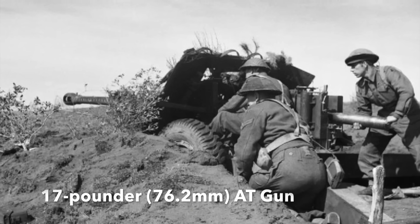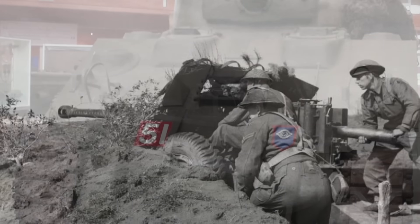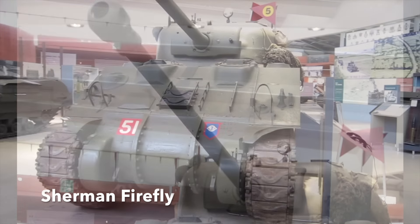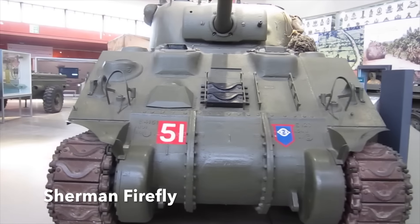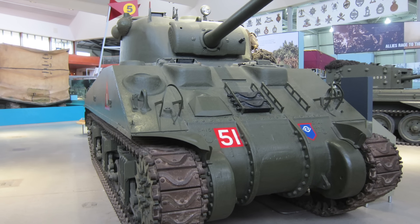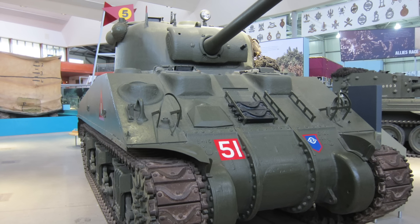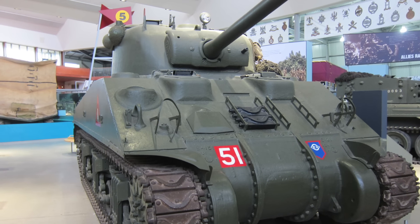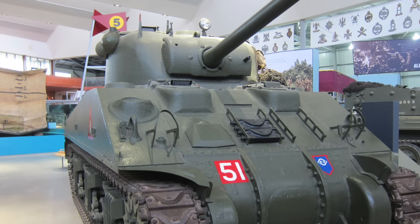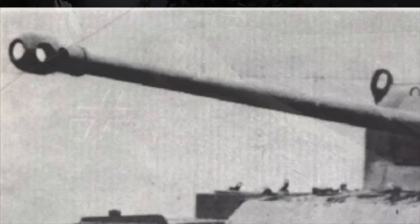One weapon effective against the Tiger and Panther was the British 17-pounder, or 76.2mm anti-tank gun. Initially mounted on its side in an enlarged turret on the Sherman tank, creating the Sherman Firefly, the Firefly proved extremely formidable in action in Normandy and the drive into northwestern Europe. However, its armor — apart from an extra 13mm on the gun mantlet — was the same as the standard Sherman, leaving it very vulnerable to the Tiger, Panther, and Panzer IV, not to mention German anti-tank guns and shaped-charge weapons like the Panzerfaust.